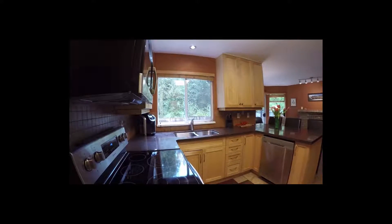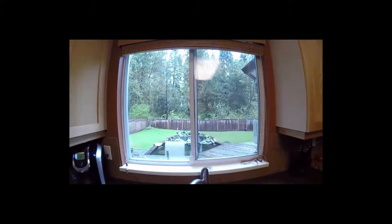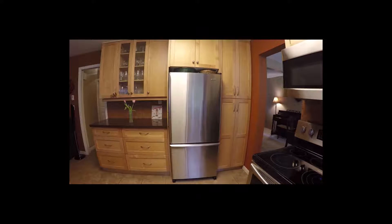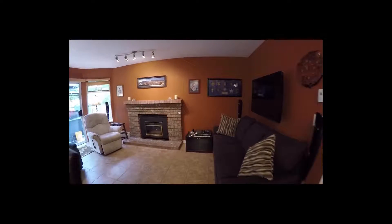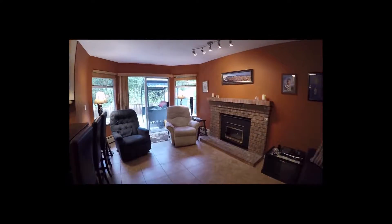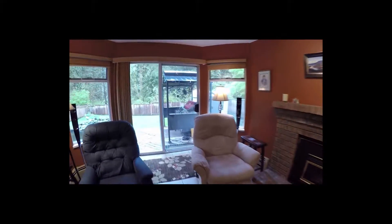The kitchen has been updated and features Silestone counters, an eating bar, and extra cupboard space. The family room is next to the kitchen and has a gas fireplace for cooler days. This room opens to the back deck for easy entertaining.